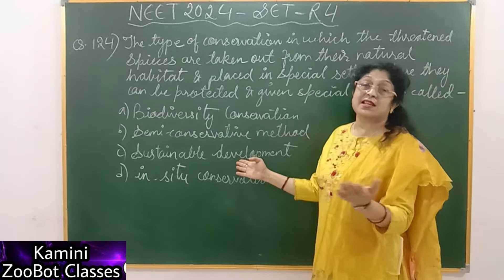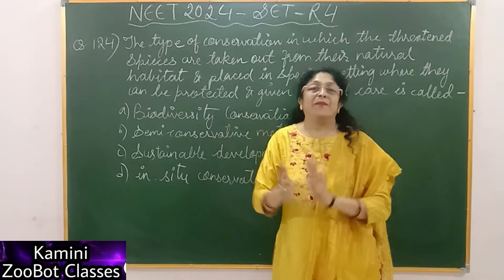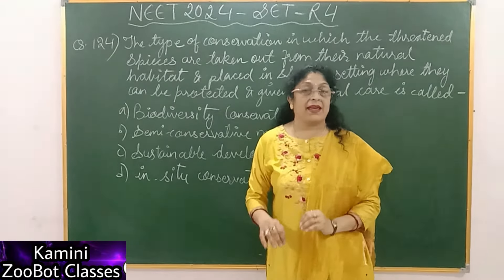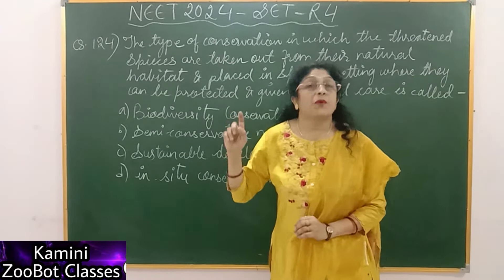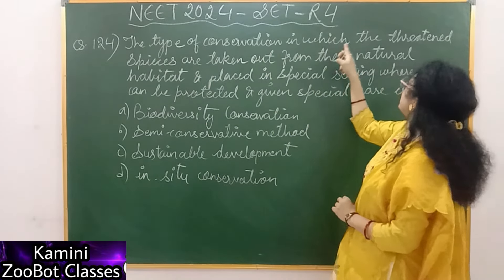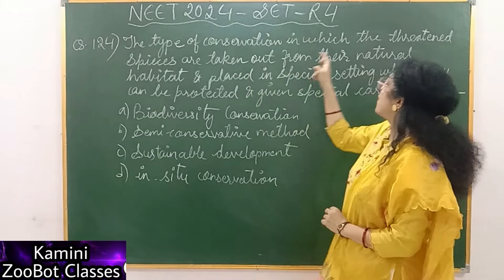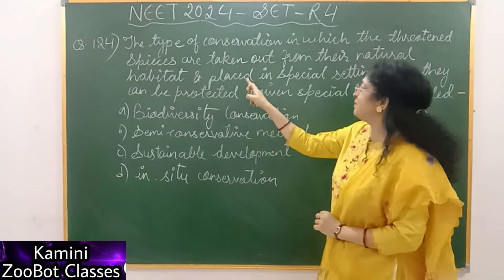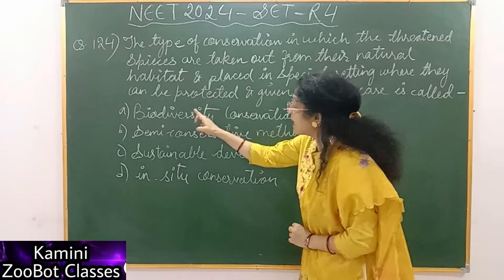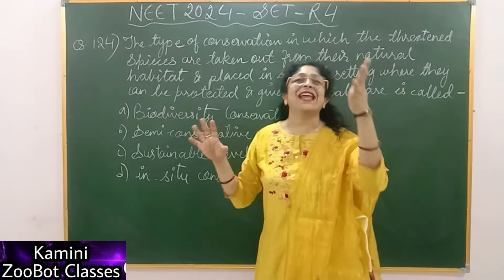A pledge was committed that we will complete biodiversity conservation. So some children have put Sustainable Development, and that is not the correct answer. Children didn't put it correctly. Now, what is the question? What is the type of conservation in which the threatened species are taken out from their natural habitat and placed in a special setting where they can be protected and given special care?